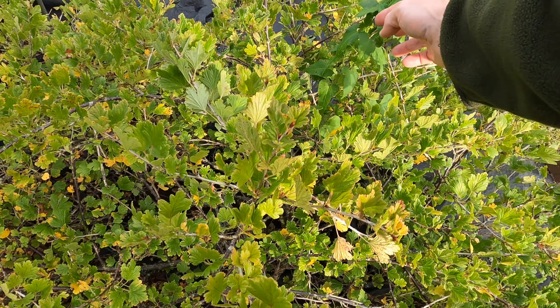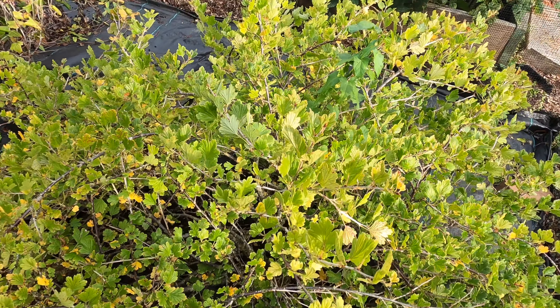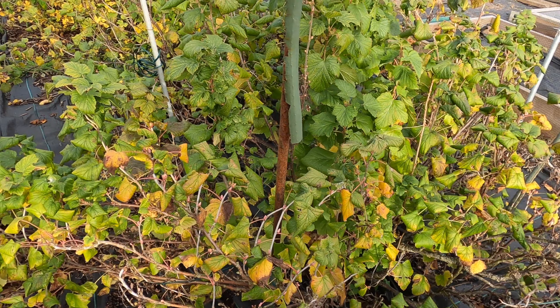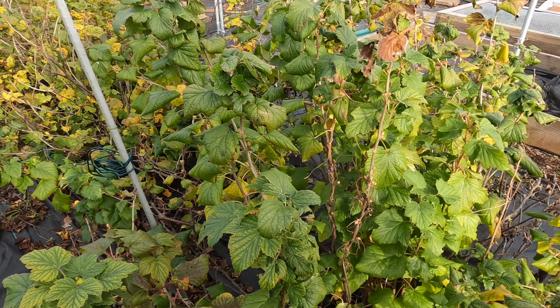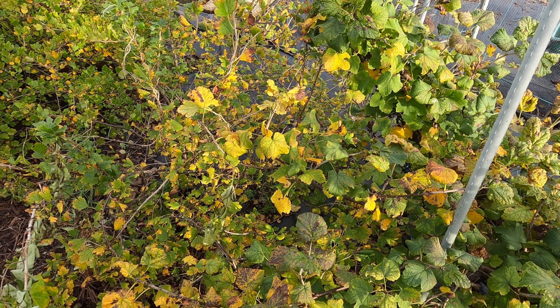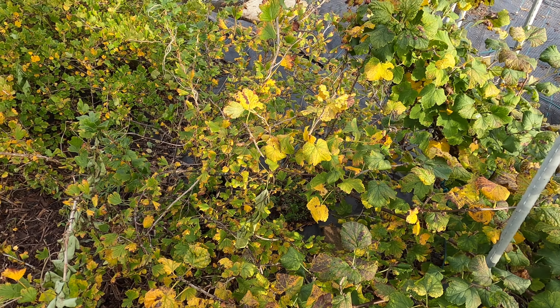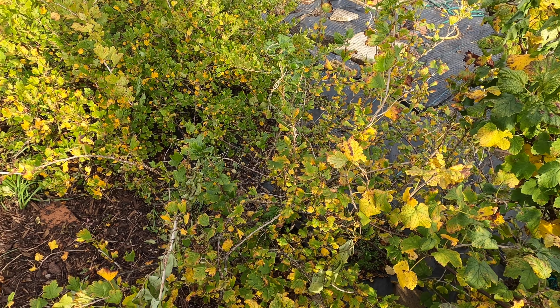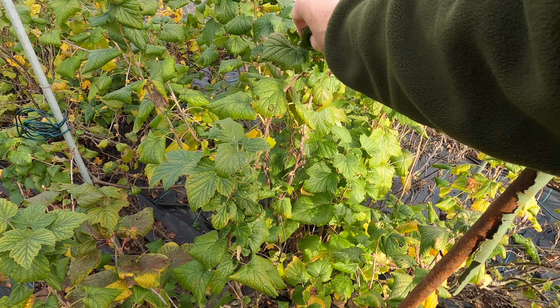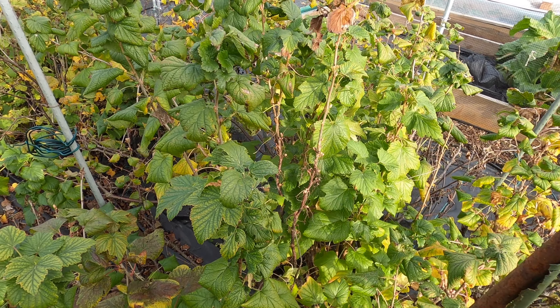The plant I'm looking at with the example of bindweed is a gooseberry bush. Further along inside the fruit cage is my blackcurrant bush, and next to that I have my redcurrant bush. The last two plants inside the fruit cage are a couple more gooseberry bushes. I'm really looking forward to coming back here to prune the plants, hopefully in November.